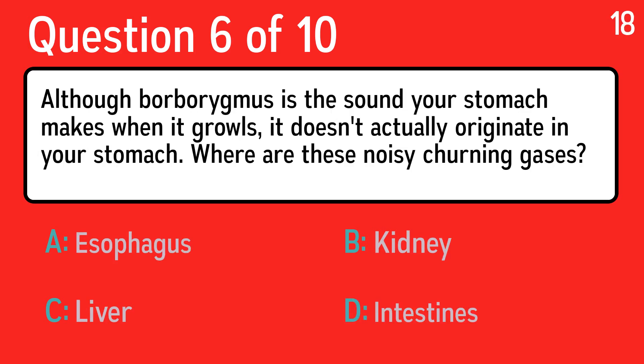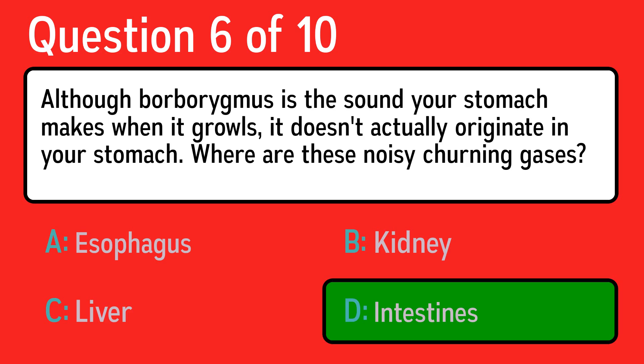Question six: although borborygmus is the sound your stomach makes when it growls, it doesn't actually originate in your stomach. Where are these noisy churning gases? The correct answer is D, intestines.